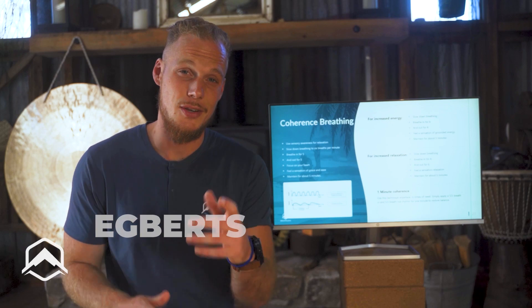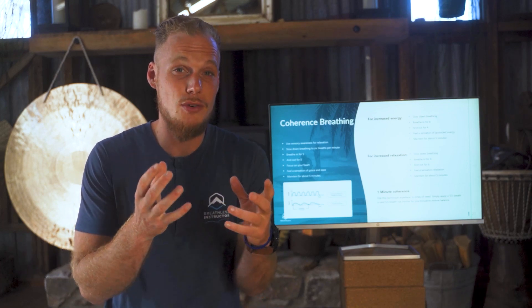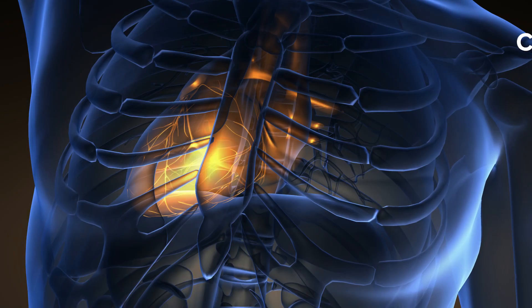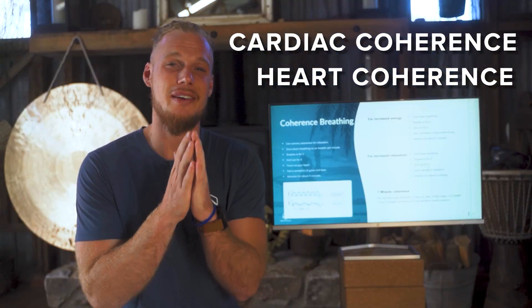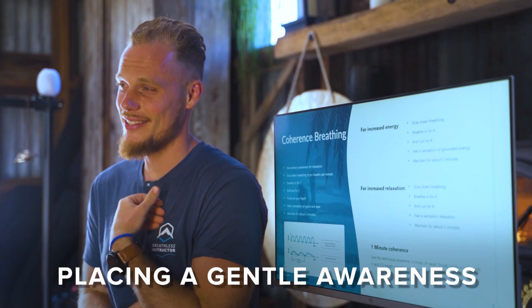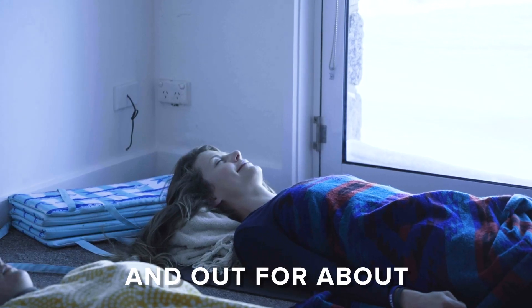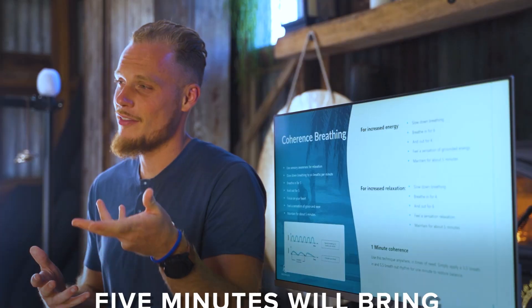I'd love to take a moment to tell you about my favorite breathing technique. It is also the most researched breathing technique out there, and it is known as cardiac coherence, or simply heart coherence. Heart coherence is super simple: all it is is sitting upright but not uptight, placing a gentle awareness on your heart, and breathing in for about 5.5 seconds and out for about 5.5 seconds.